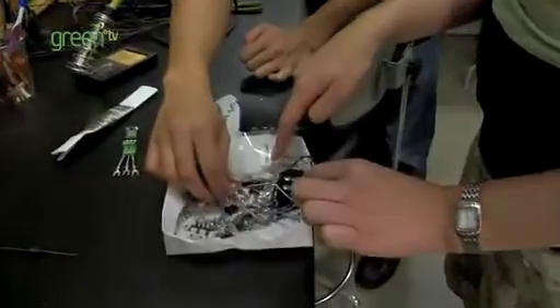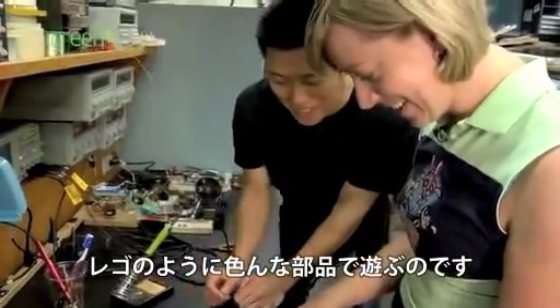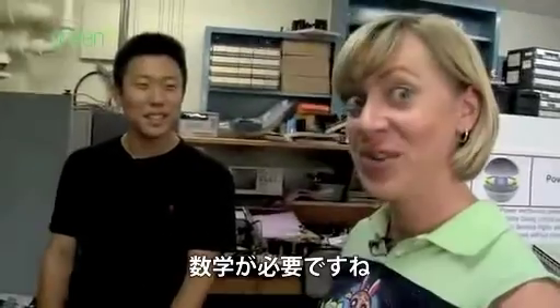Look at all these cool things! It's like having fun with different components — like Lego. But it must be fun to be able to build it however you want. Right. Kids, you need math.